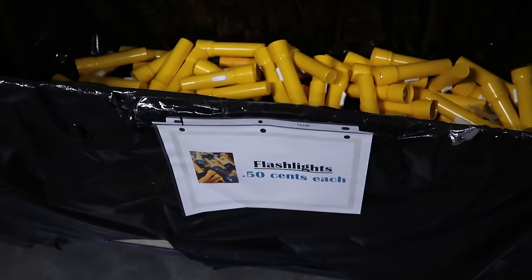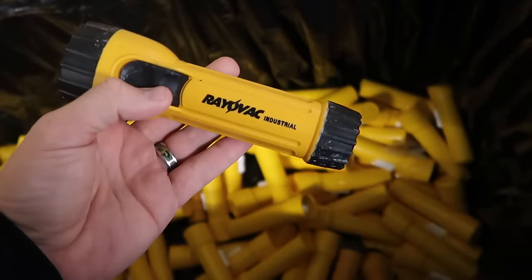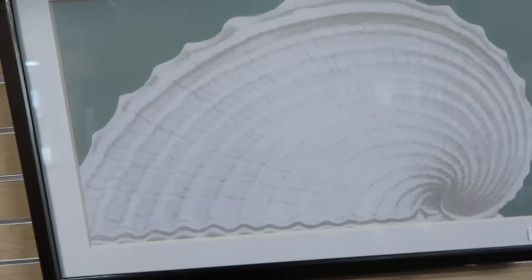You'll always find random items here at Property Control. They have a whole bin of flashlights, all 50 cents a piece. Then there's a bin of rail vac items — these actually look like they were used. Right up ahead is a bunch of framed artworks, all different seashell patterns, and they come fully framed and ready to go for ten dollars a piece.